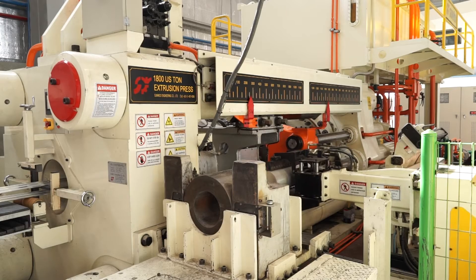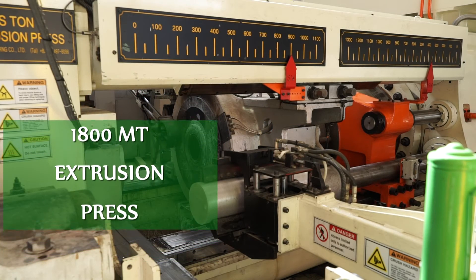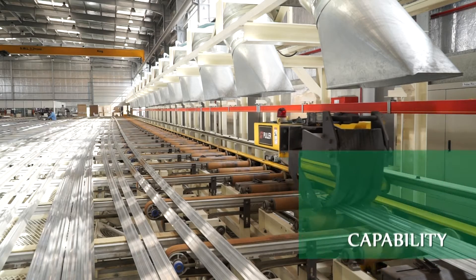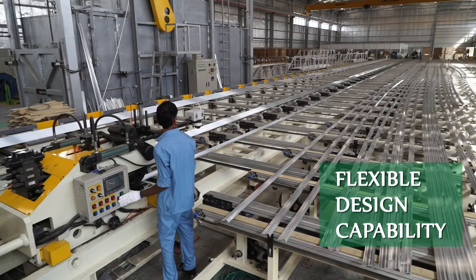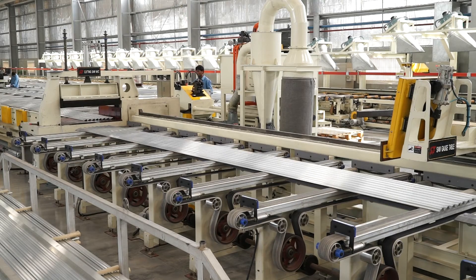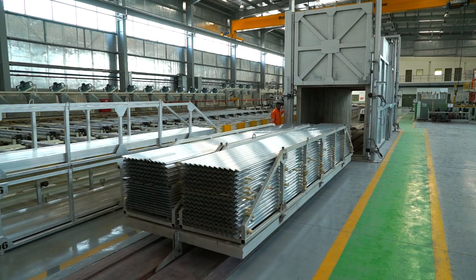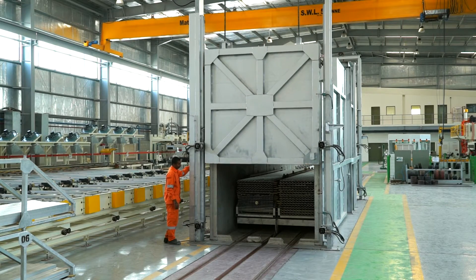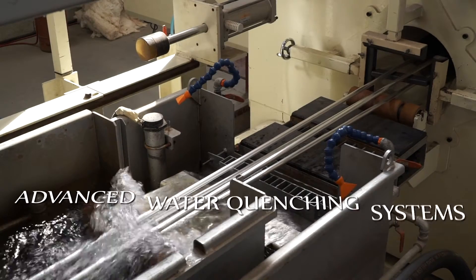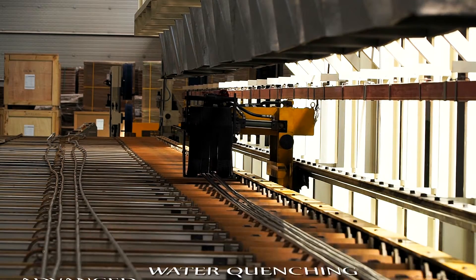This 1800 tonne extrusion press is dedicated to the production of industrial profiles and precision round tubes. Besides producing to customer specifications, our engineering team can design and develop profiles in various shapes to suit the needs of different industries. These profiles are then straightened and cut, routed to an aging oven to be tempered before they are packed and shipped. The 1800 UST line is also fitted with advanced water quenching systems, allowing excellent surface finish and high quality products, which can be tempered as per customer requirements.